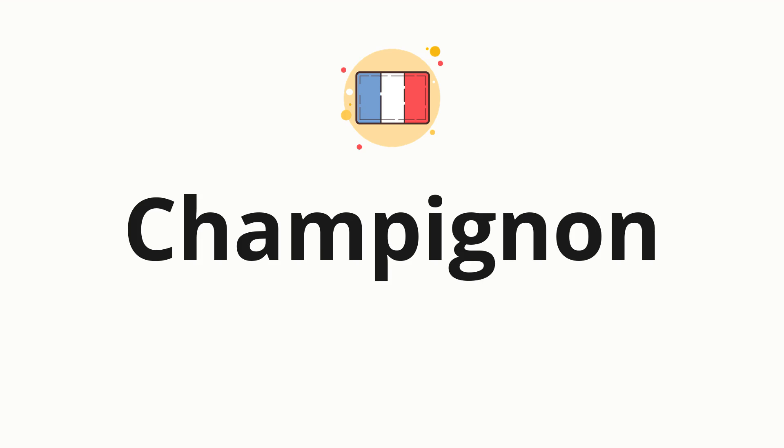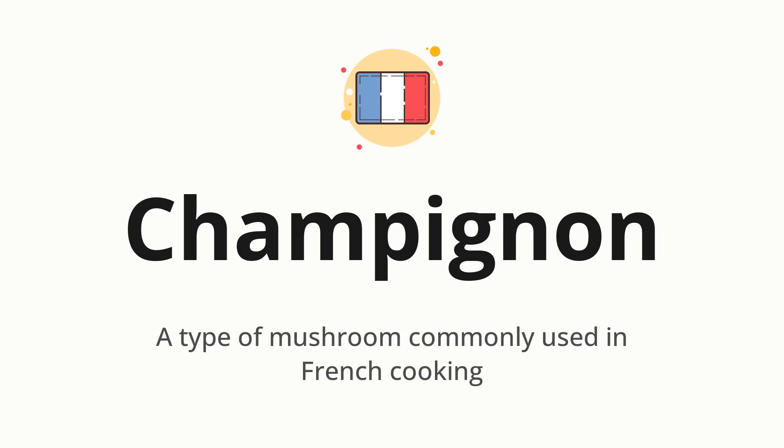Welcome to How to Pronounce. In today's video, we'll be focusing on a new word that you might find challenging or intriguing. So without further ado, let's dive into today's word. Champignon — which means a type of mushroom commonly used in French cooking.